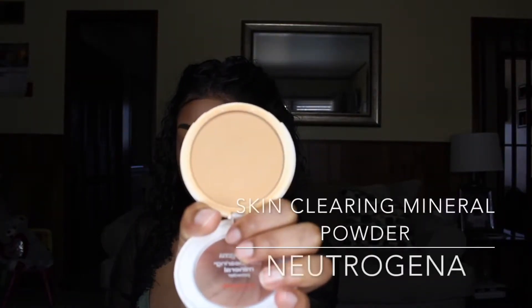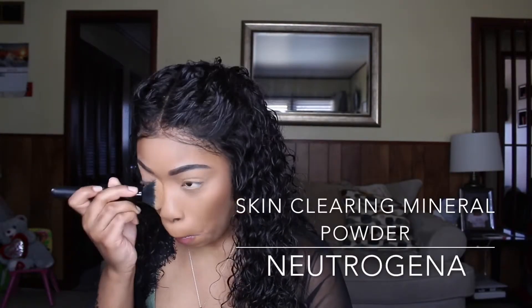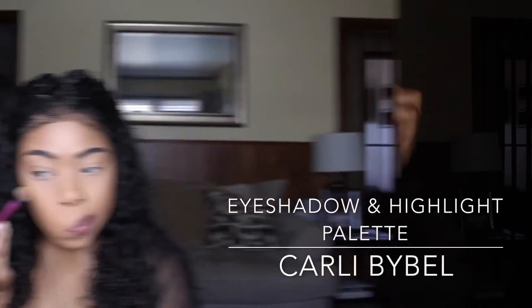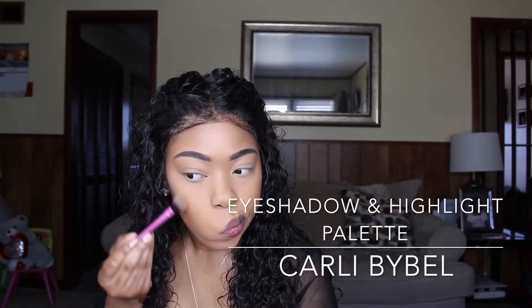Now I'm going back in with an old favorite of mine — the Skin Clearing Mineralize powder from Neutrogena — and I just use this to set everywhere on my face and blend everything together. Once you set, it's common to look powdery, so it's very important that you spray your face. I use MAC's Fix Plus, and before my face is completely dry, this is when I highlight. The reason is it actually comes out a lot better with any highlight you use — I'm not really too crazy about highlights but it comes out beautiful.